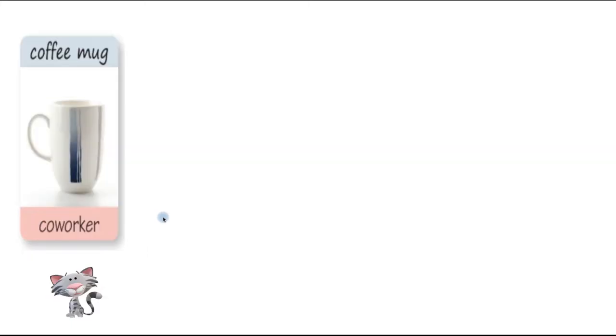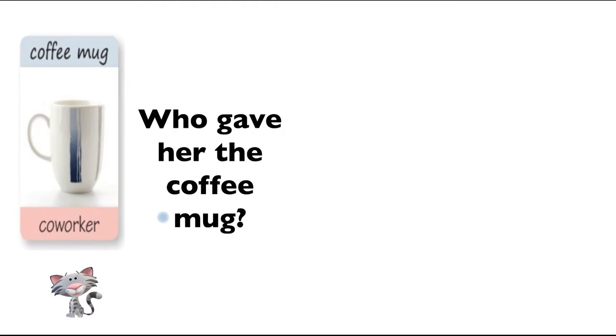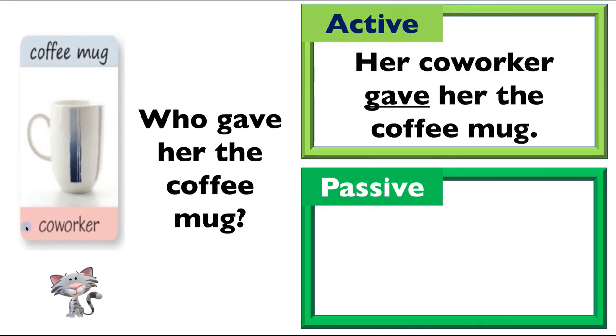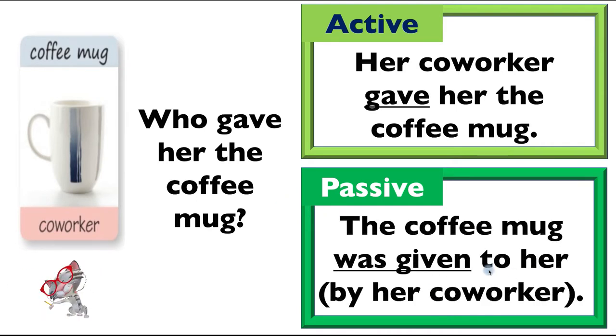Let's do the next question. Yonghee, who gave her the coffee mug? Her co-worker gave her the coffee mug. You can see down here we've got 'co-worker' and the gift, 'coffee mug.' So 'her co-worker gave her the mug' is the active sentence. And the passive? 'The coffee mug was given to her by her co-worker.' The 'to her' is important — it's kind of optional, but we like to add it for emphasis.